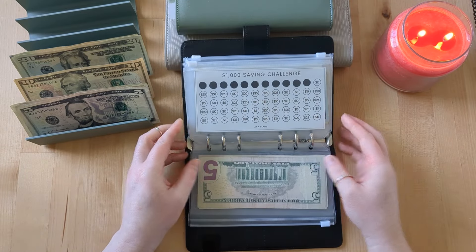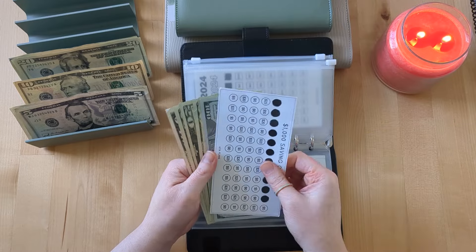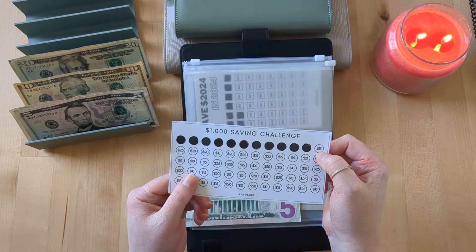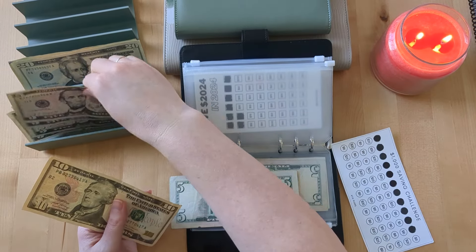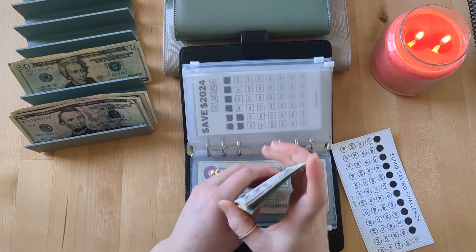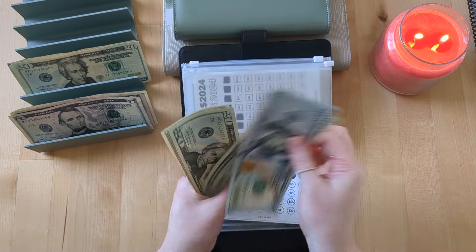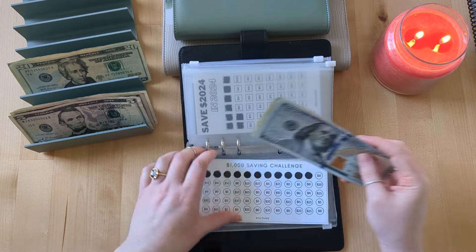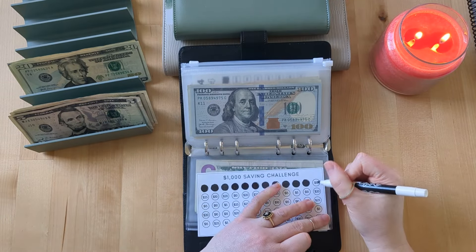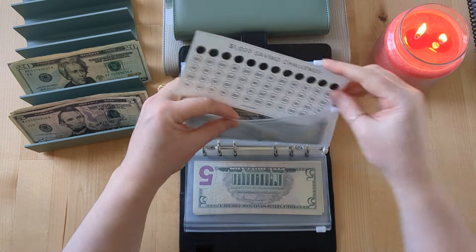If you're wondering about any of these challenge boxes, binders, the cash tray, or anything I'm using, you can check out my description box below — I list all that out for you, including the fruit savings challenge book from Sav Saves. Our $1,000 savings challenge is getting $15 today, so now we have $200 in here. This challenge was originally going to be for my home office makeover, but that went on pause when the house got sold.